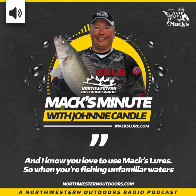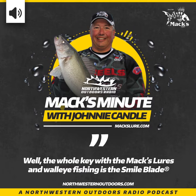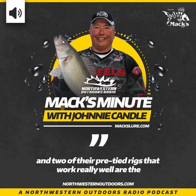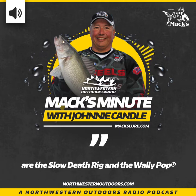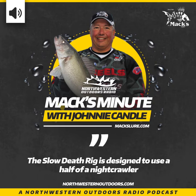Johnny fishes a lot of tournaments all over North America and loves to use Max Lures. When fishing unfamiliar waters, the key with Max Lures and walleye fishing is the smile blade. Two of their pre-tied rigs that work really well are the Slow Death Rig and the Wally Pop. The difference between the two is the size of forage you're trying to imitate.